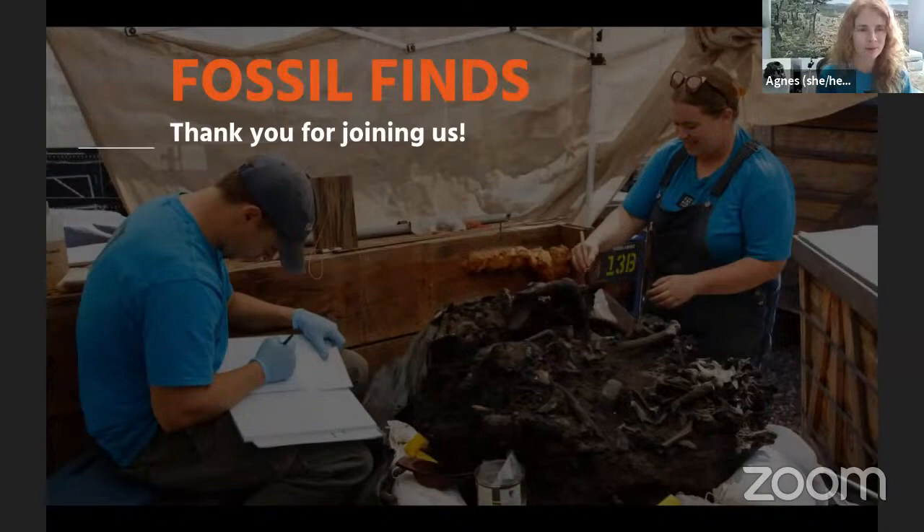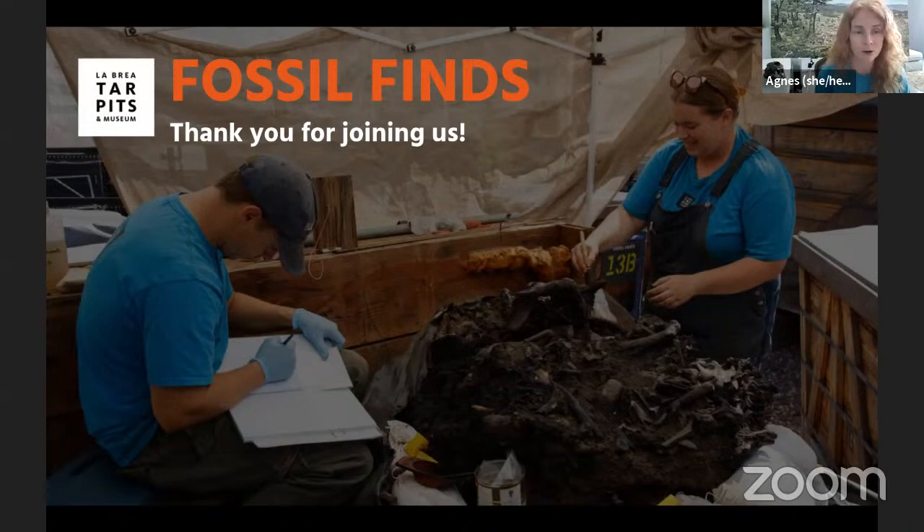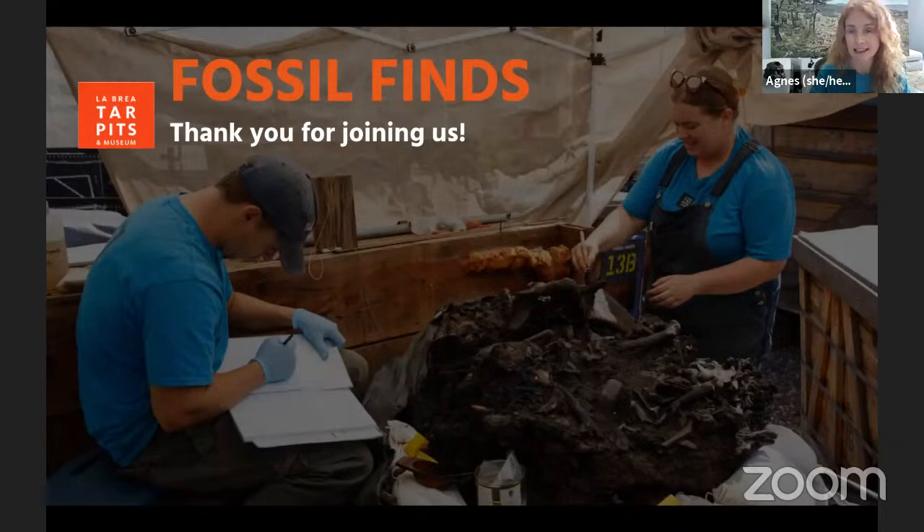Welcome everyone, good morning. We're so glad to have you with us this morning for an up-close look at some of our favourite fossil finds discovered right here in the middle of Los Angeles. Thank you everyone for joining us. My name is Agnes and I work with the education team at the La Brea Tar Pits. I'm at home like many of you, but we do have amazing staff that still need to go into the museum to help take care of our excavation sites and fossils.